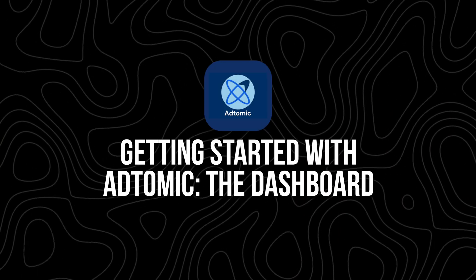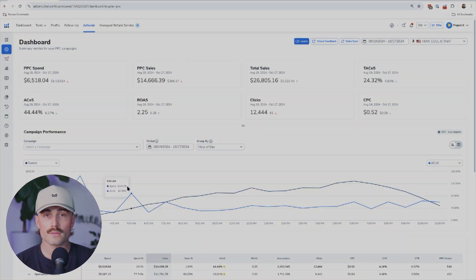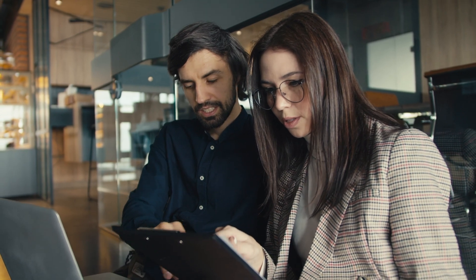Getting started with Adtomic: the dashboard. When you first log into Adtomic, you'll be greeted with a dashboard that gives you an overview of your ad performance. This dashboard is where you'll find all the key metrics you need, including total ad spend, sales generated from ads, advertising cost of sales, total advertising cost of sales, top performing campaigns, and keywords. One of the best things about this dashboard is that it allows you to see your campaign performance by the hour. This means you can track which times of day your ads are performing best and adjust your budget accordingly, so instead of blindly running ads 24/7, you can schedule your campaigns for the most profitable hours of the day.